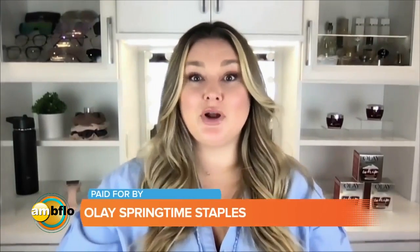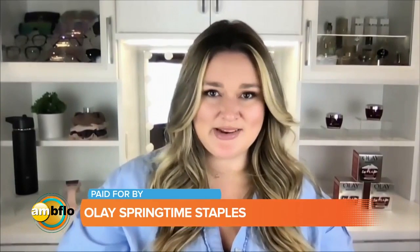Thank you guys so much for having me. I'm so excited to be here and chat about my favorite springtime essentials. As a new mom, I am constantly juggling everything from meetings, creating content, to running after my 10-month-old, so it's super important for me to prioritize my time.